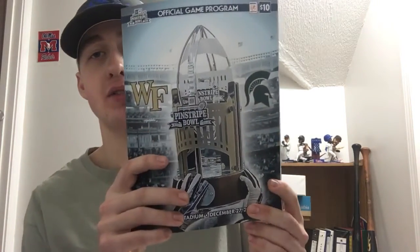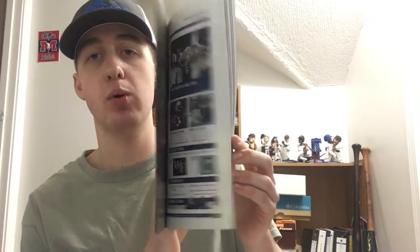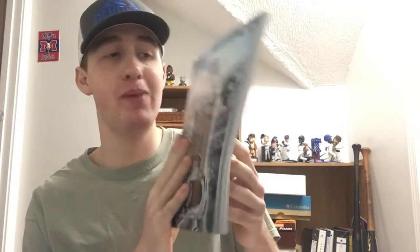Fan pack number four is the last bowl game, and this one is coming via FedEx Express. The package weighs two pounds and it's from the New Era Pinstripe Bowl, which was played at Yankee Stadium in the Bronx, New York. The bowl was Michigan State versus Wake Forest. This is a game day program from the bowl game back on December 27, 2019. Very cool — thanks to the New Era Pinstripe Bowl for the program.